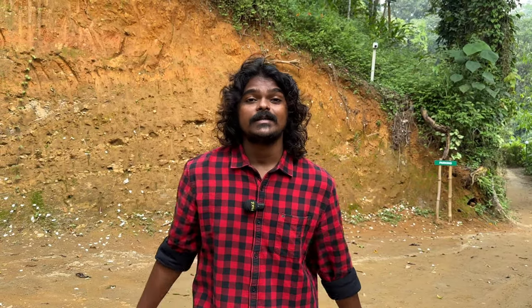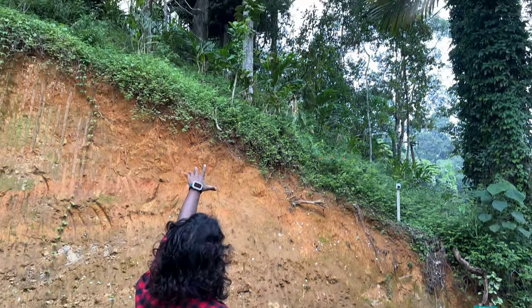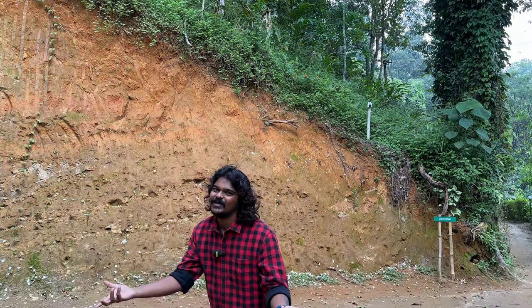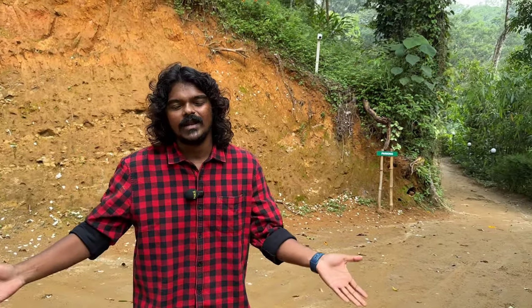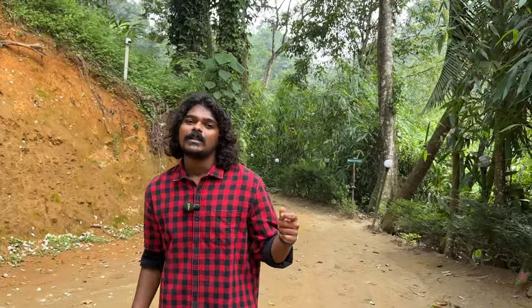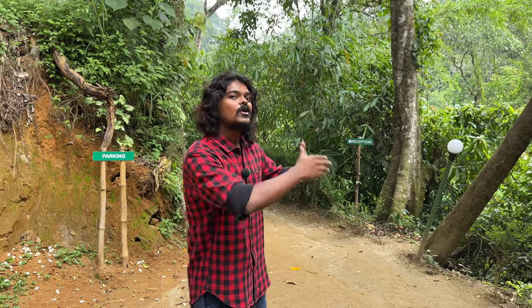We have visited many unique properties and resorts but we have never been in a tree house. So we are here at Eko Land. That is the tree house over there, but today we have a river view cottage. There is a river stream also, so we can talk about that river.